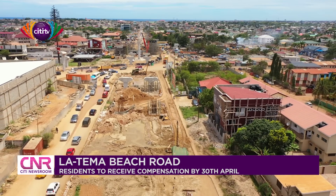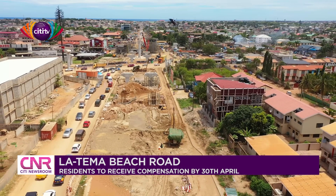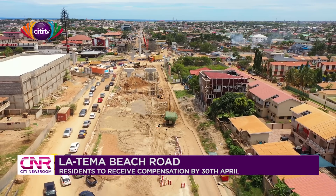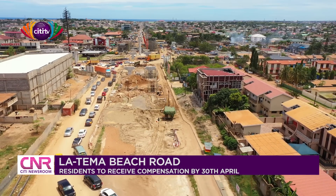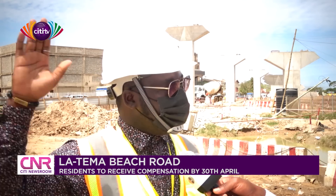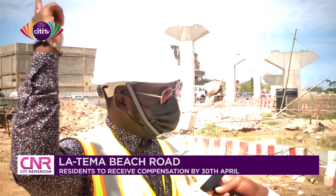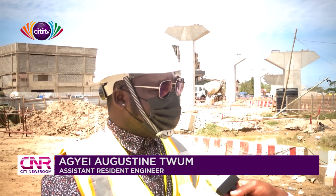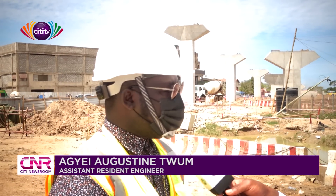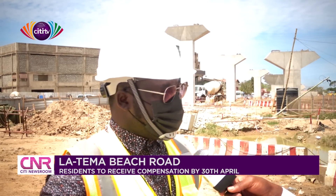When asked how it will look when completed, the engineer explained it's a three-tier interchange. Travellers from Nungwa to Tema have one bridge, from Nungwa to Sakumono is the main bridge, and from Tema to Nungwa is another bridge. It also has pedestrian walkways and a slip road for the Junction Mall, which is the main spot for this interchange.